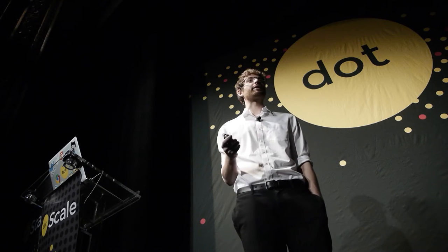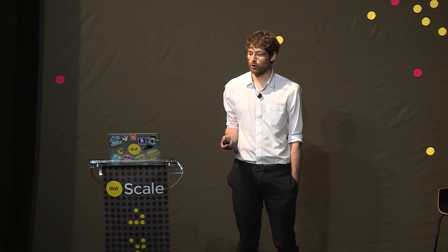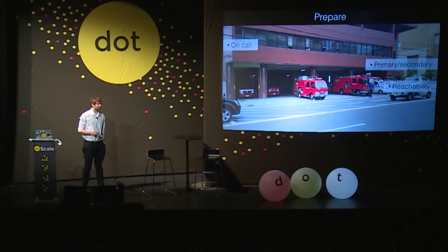Reachability is not just about that individual's response time — it's about how they can respond. Does the secondary need to make sure they're not underground on the metro without a 3G or 4G connection? They might be on a train, driving, or at the gym. You need to figure out these schedules between the two people to ensure that when something does happen they're able to respond.